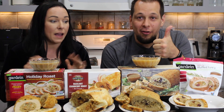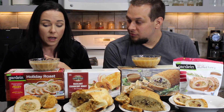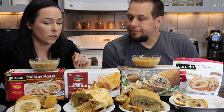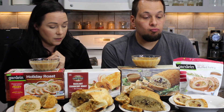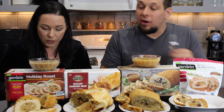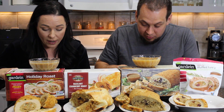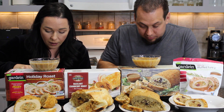Everything smells amazing and looks great — cooked up really easy. We heated the gravy by running it over or placing it in a bowl of hot water. This is the gravy that comes with the Gardein one, the gravy that comes with the Trader Joe's one — the smaller Gardein uses the same gravy as the large one. The Field Roast does not come with gravy. Let's try the Gardein first.